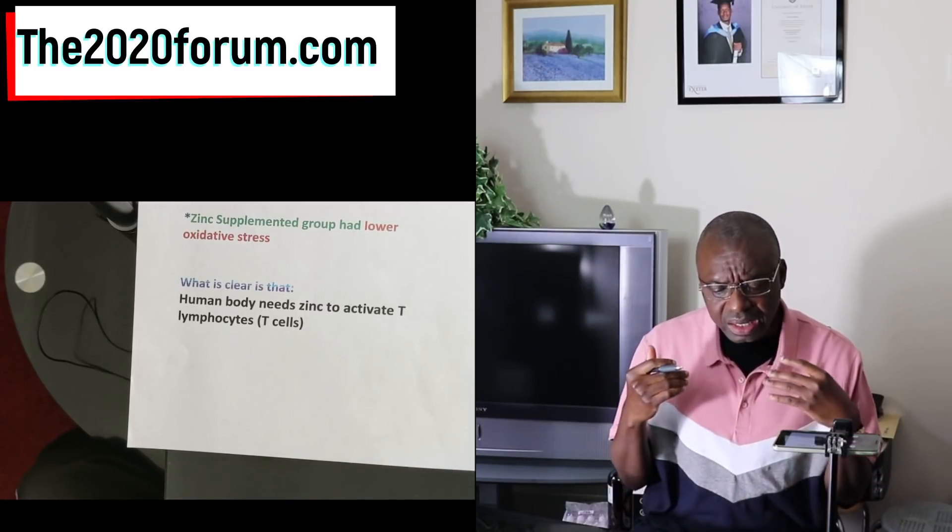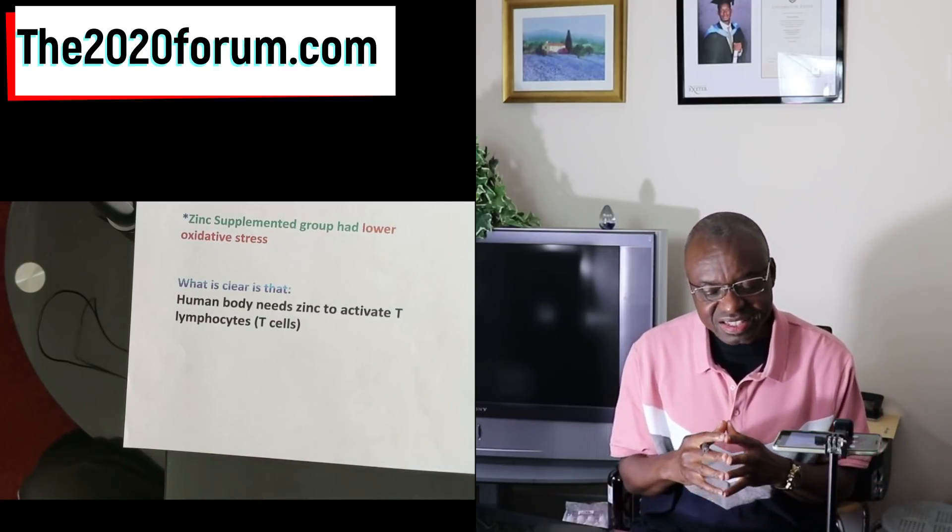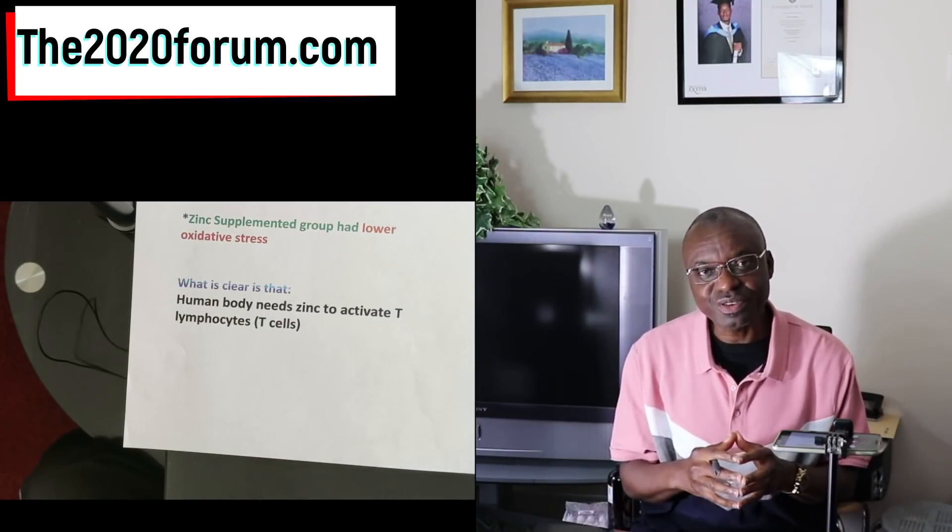Oxidative stress is of course something we want to avoid. What is also clear is that the human body needs zinc to activate the T lymphocytes — the cells called into action when we are attacked by a virus. They are essential soldiers, and as you can see here, zinc activates those T lymphocytes to spring into action when needed.